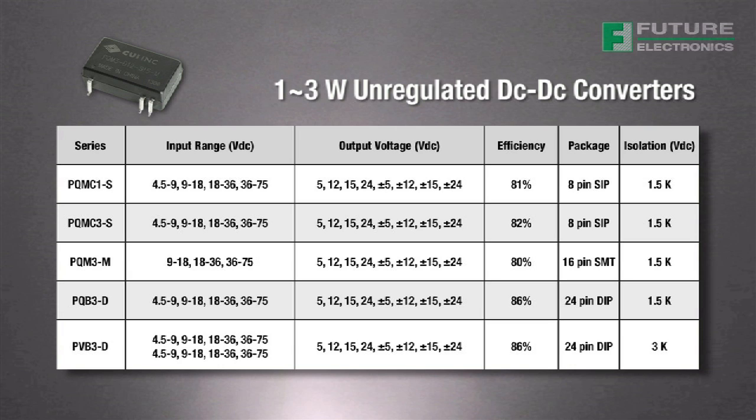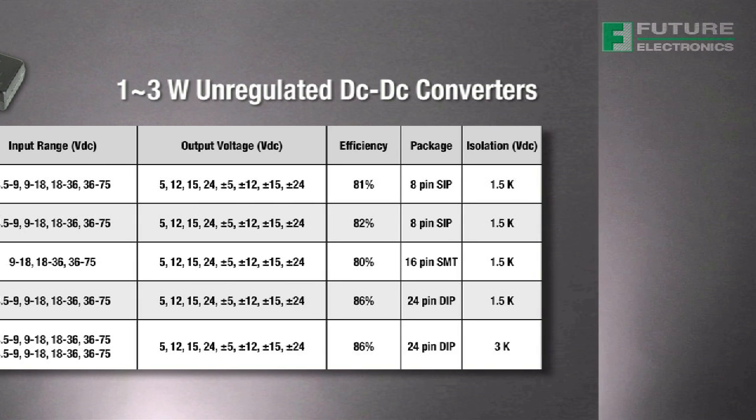A family of 1 to 3 watt regulated devices is also available with a wider input range. Housed in SIP, DIP, and SMT packages, these models come standard with a range of single and dual output voltages along with a 3000 volt DC isolation option.